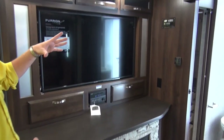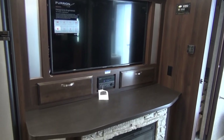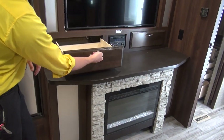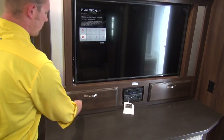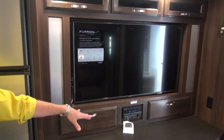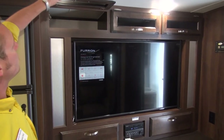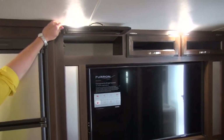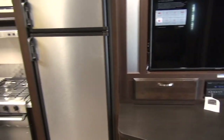The entertainment center is absolutely huge. You've got an electric fireplace with faux rock accenting, a large usable counter space, and big pull-out drawers. There's USB, Bluetooth, a headset jack, and a 40-inch flat screen TV with even more storage up above. The glass facings on the cabinet doors spruce it up a little bit more.